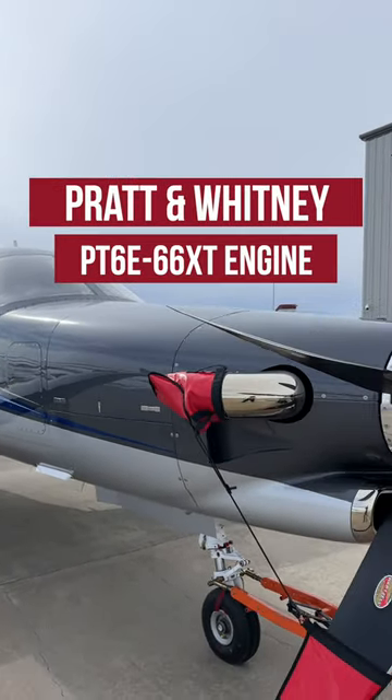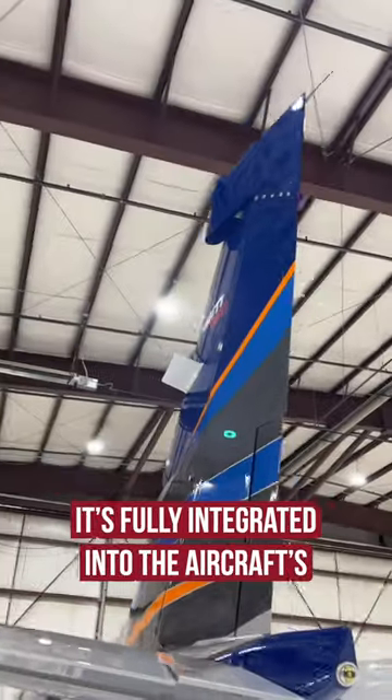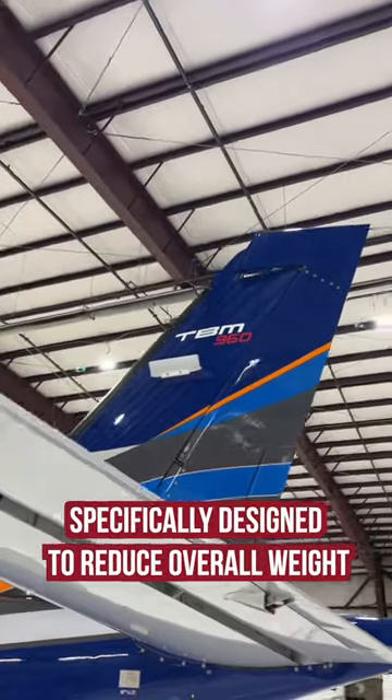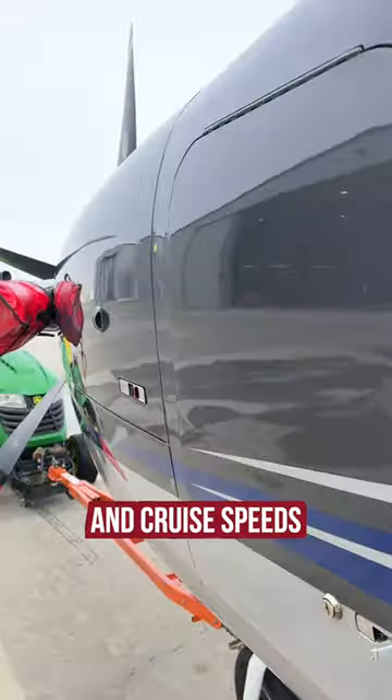Featuring its impressive Pratt & Whitney PT-6 engine wielding a Hartzell propeller, it's fully integrated into the aircraft's propulsion system, specifically designed to reduce the overall weight and improve the 960's takeoff distance, climb, and cruise speeds.